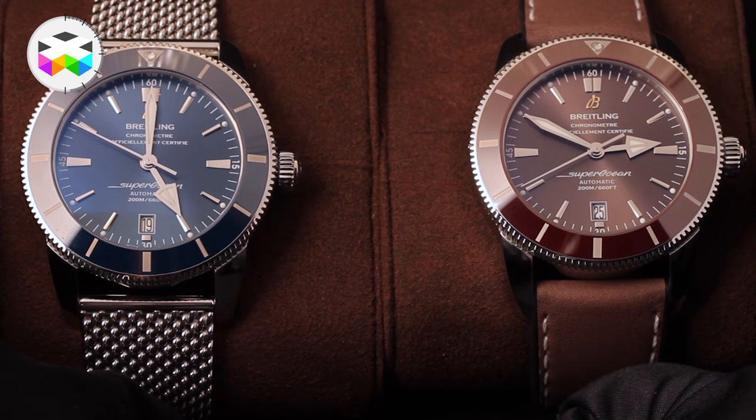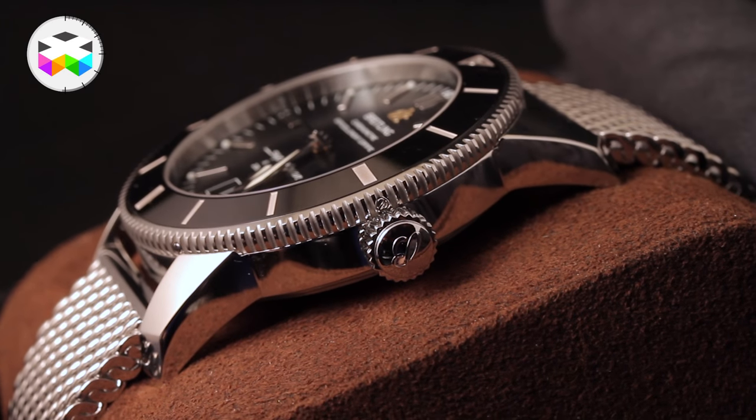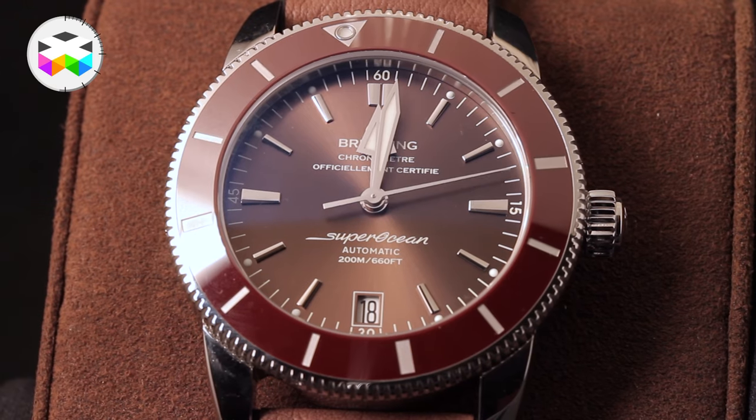Overall you have 4 different colored bezels, 4 different colored dials, and 3 types of strap that you can combine more or less the way you want. This watch is water resistant to 200 meters with a power reserve of 70 hours.